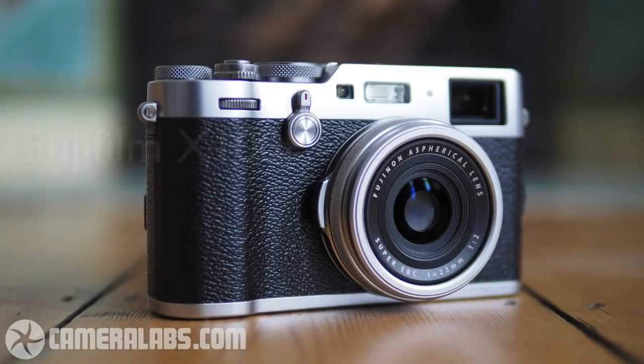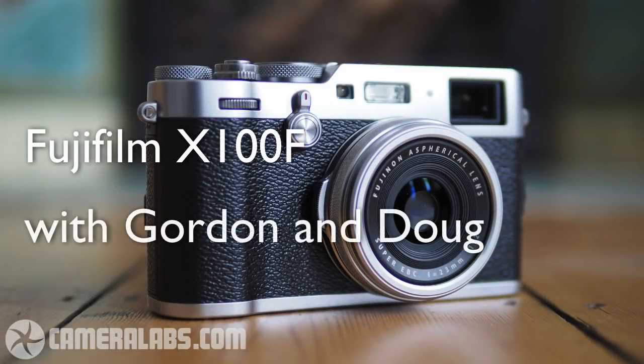Up next, Gordon and I take a look at the Fujifilm X100F on the CameraLabs Photography Podcast. Hi, this is Doug Key. I'm here with Mr. CameraLabs, Gordon Lang, to talk about the Fujifilm X100F. Hello, Gordon. Hello, Doug.